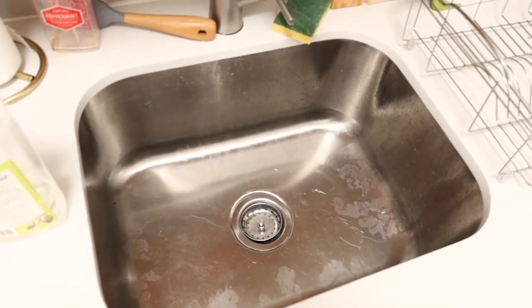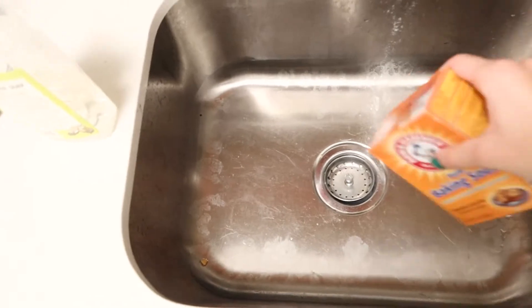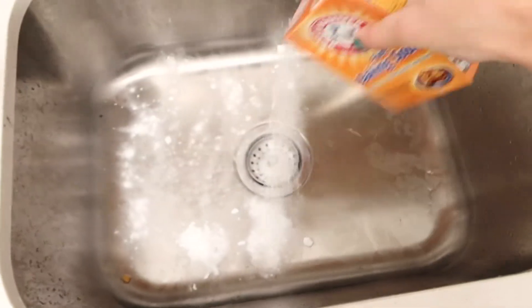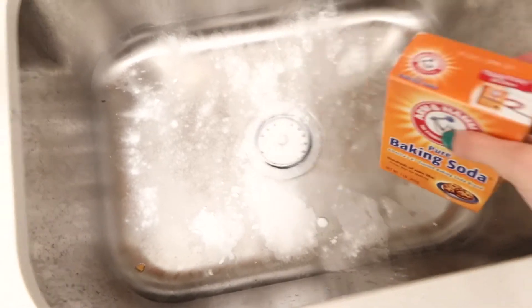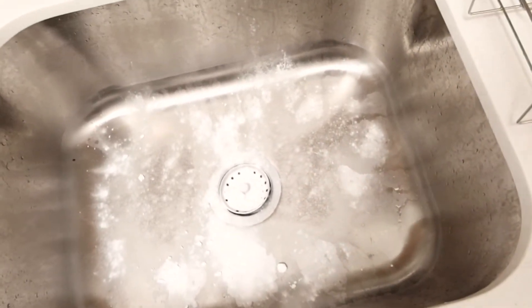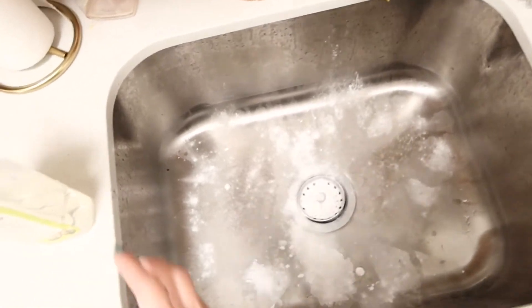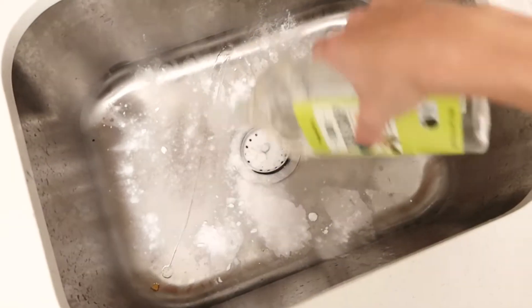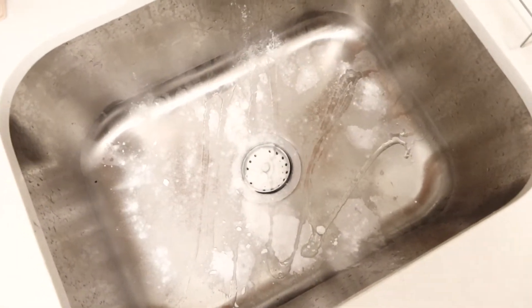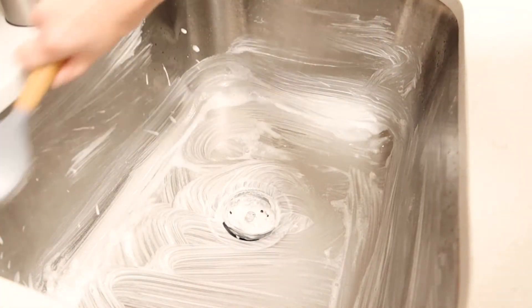Let me show you my favorite trick for a sparkly sink. You take some baking soda and pour it all over the sink, especially in the drain area — that helps get rid of any bacteria that's been accumulating from food all week. Then you take a little dish soap, scrub it, and rinse with some hot water.